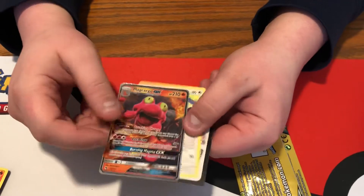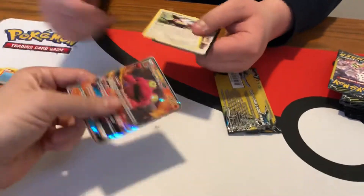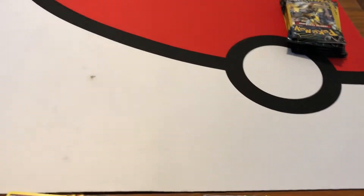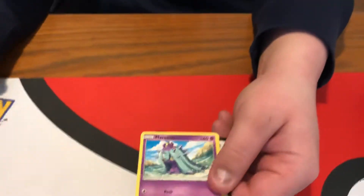Ooh, Magcargo GX! Now we pulled the rainbow art of this but I don't think we pulled the regular GX, so that is definitely a win. Anytime you get a GX out of something like this it's awesome — heck yeah, we'll take it. Maybe the only thing we get, but hey, it's a GX card.